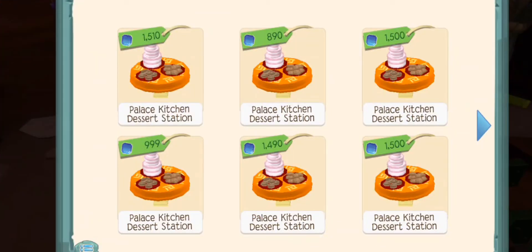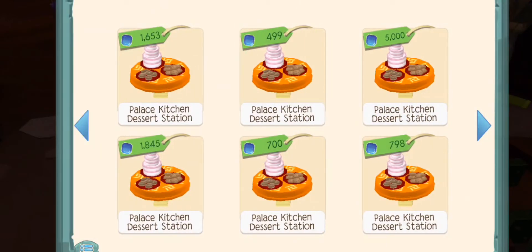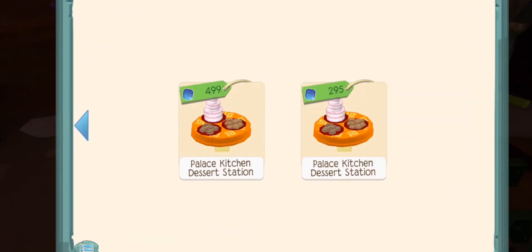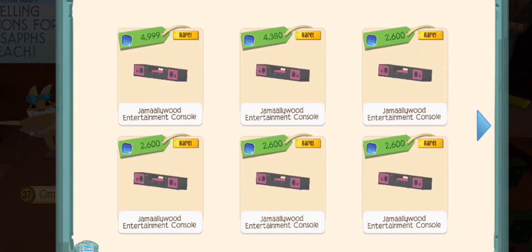Well, it looks like there are quite a few of the kitchen dessert stations. Let's see — $4.99, oh $2.95 is the cheapest so far. And there are quite a few of the entertainment consoles also.